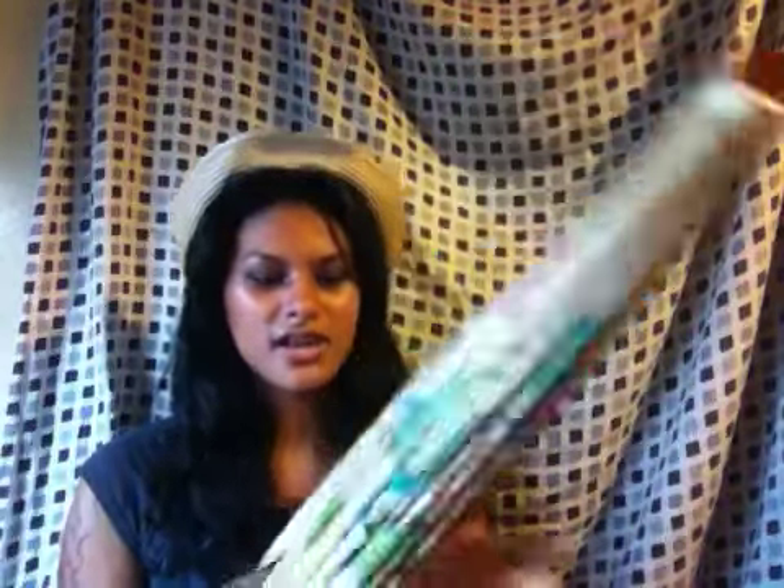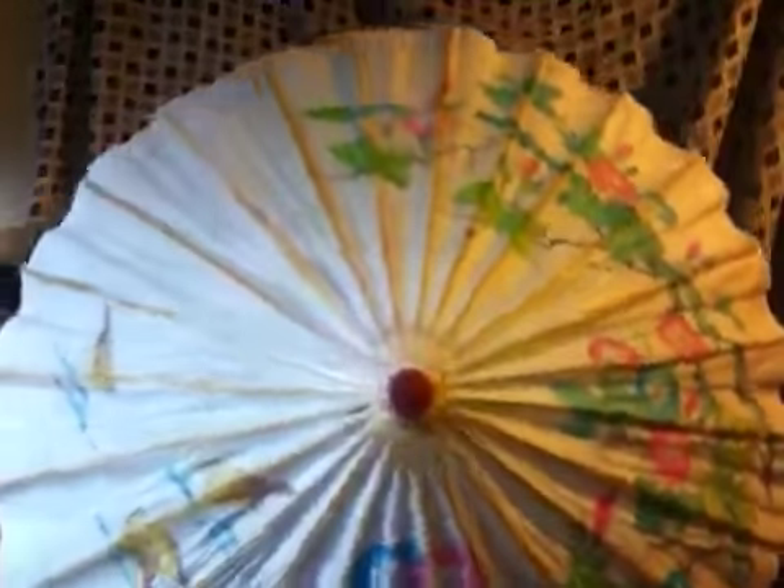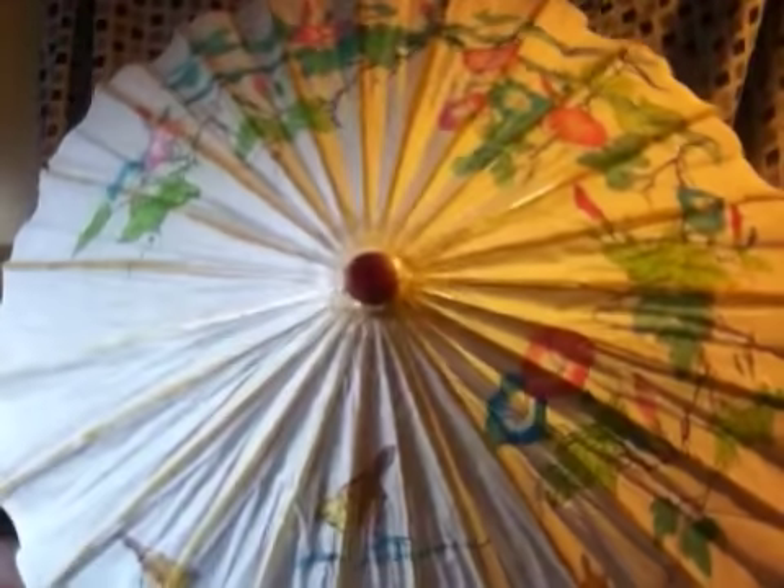The next thing I got was this Chinese-designed shade umbrella. You guys can see it. I got this for $5 at those Chinese stores that a lot of people go to in New York City. If you're here, you know that there's a bunch of Chinese stores.